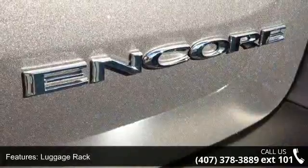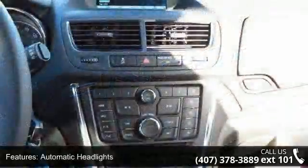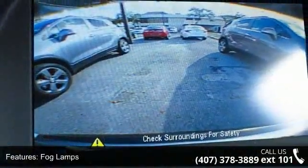Satellite radio and MP3 player. Low mileage is an important factor in your purchase and this vehicle delivers a low odometer reading. Don't let this vehicle get away — call or click to schedule a test drive today.